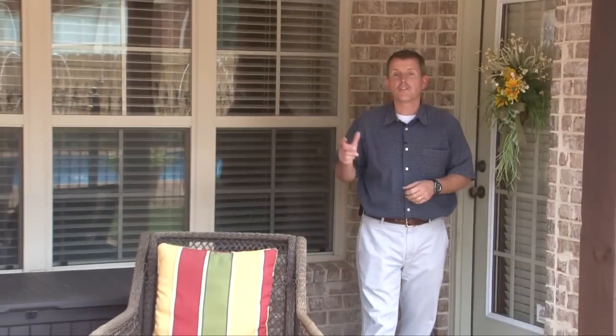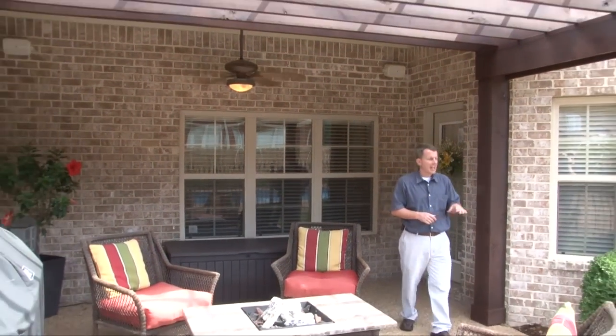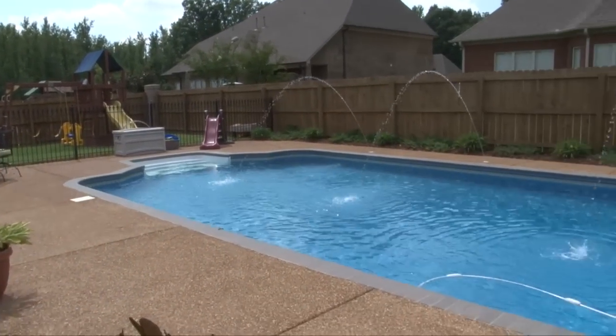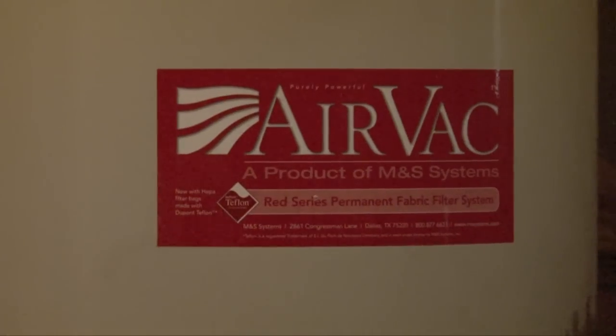Welcome outside where you'll find a covered porch, extended patio with pergola, extra custom landscaping and walkway, and wrought iron fence around the 18 by 36 heated swimming pool.